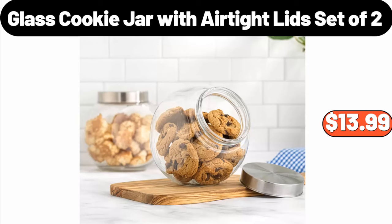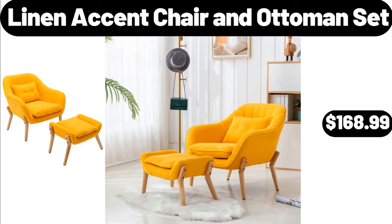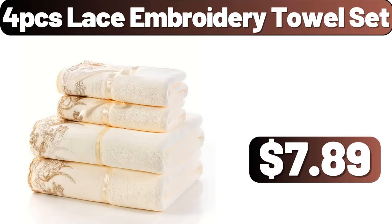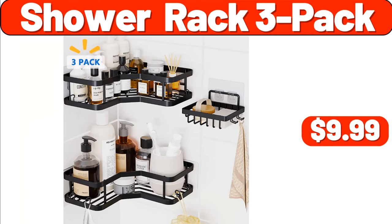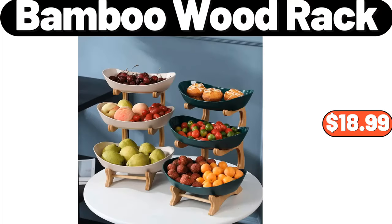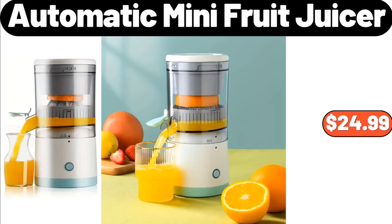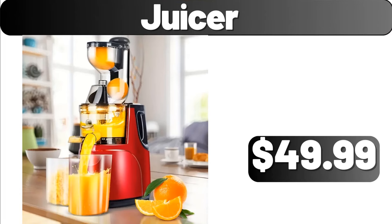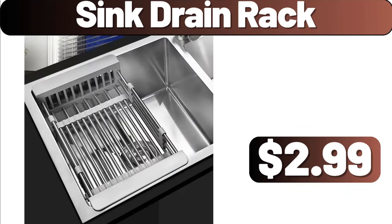Glass Cookie Jar with Air Tight Lid Set of 2, $13.99. Linen Accent Chair and Ottoman Set, $168.99. Portable Cervical Pillow, $4.99. Four PCS Lace Embroidery Towel Set, $7.89. Shower Rack 3 Pack, $9.99. Three Tiered Cupcake Stand, $26.99. Three Tiers Bamboo Wood Rack, $18.99. Automatic Mini Fruit Juicer, $24.99. Spray Mops, $17.99. Juicer, $49.99.